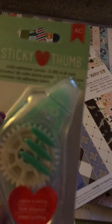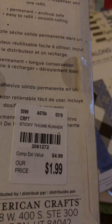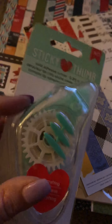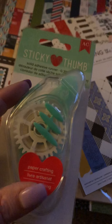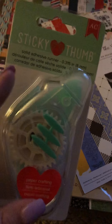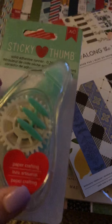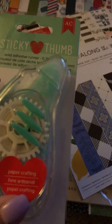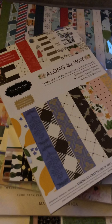First I picked up six of these sticky thumb solid adhesive runners from American Crafts. I am going to a crop soon and I like to bring these types of adhesives to my crop instead of my big pink ATG. So I usually stock up — I either buy them at Tuesday Morning or I'll buy the Elmer's refills from Walmart. So that's six of those.